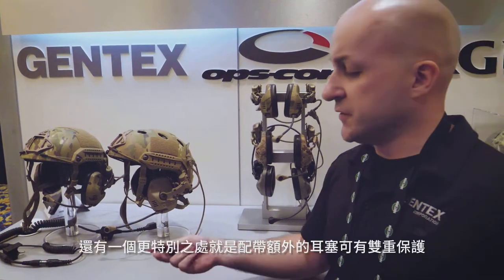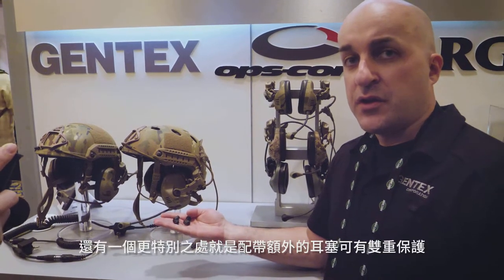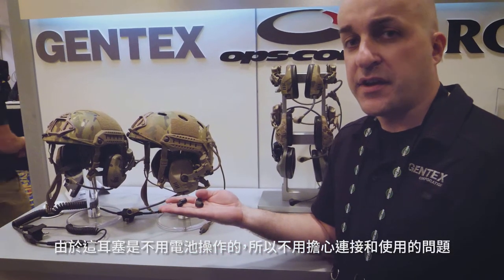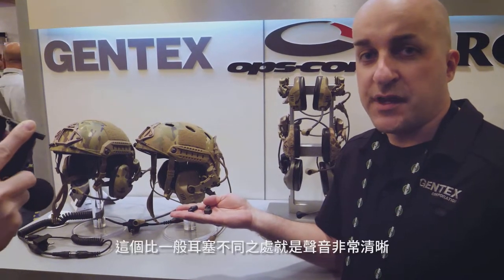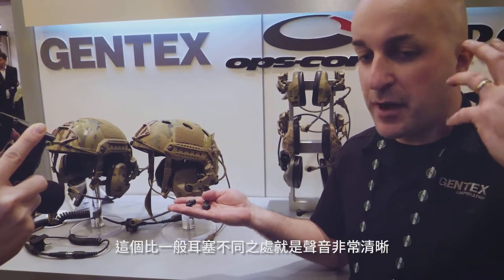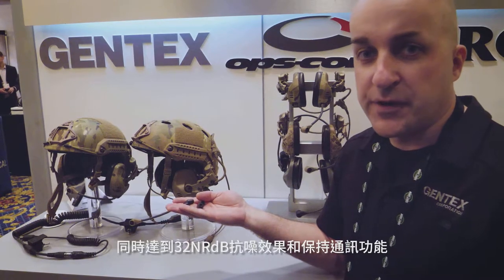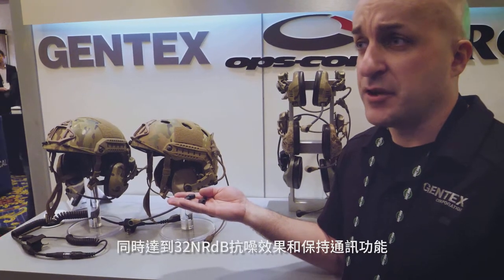Also unique to this headset is a dual hearing protection capability. With these ear plugs, you put them in your ear and hit this button on the RACK — no batteries, no wires. It will transfer the audio to the actual ear plug. It's different from just doubling up with a foam ear plug and getting muffled sound. Now you're going from a medium noise reduction headset to a high noise reduction headset of 32 NRR dB, and still getting full communications capability.